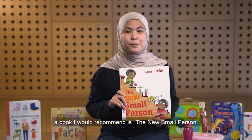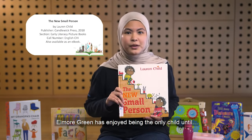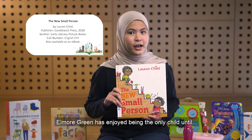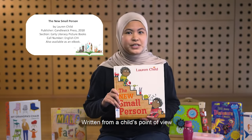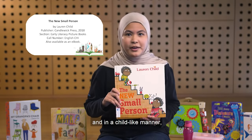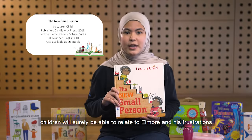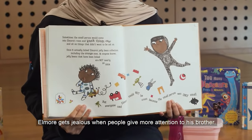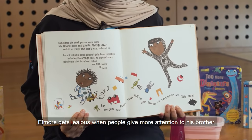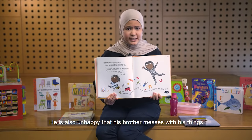For stories about family, a book I would recommend is 'The New Small Person.' Alma Green has enjoyed being the only child until a new sibling arrives. Written from a child's point of view and in a childlike manner, children will surely be able to relate to Alma and his frustrations. In the story, Alma gets jealous when people give more attention to his brother, and he is also unhappy that his brother messes with his things.